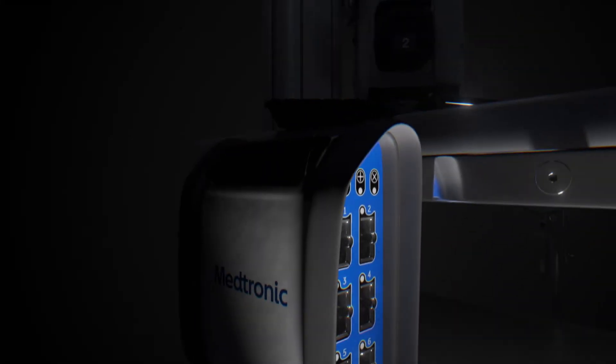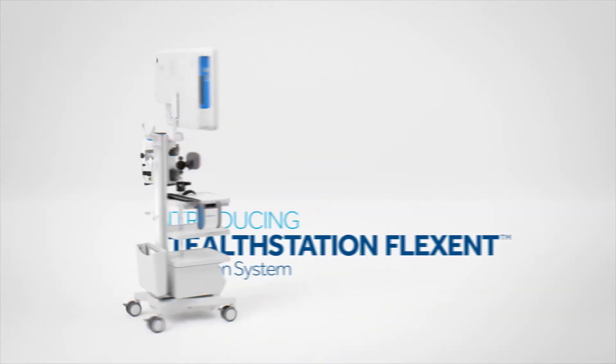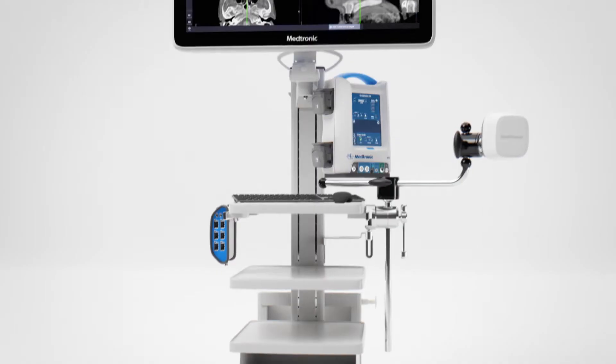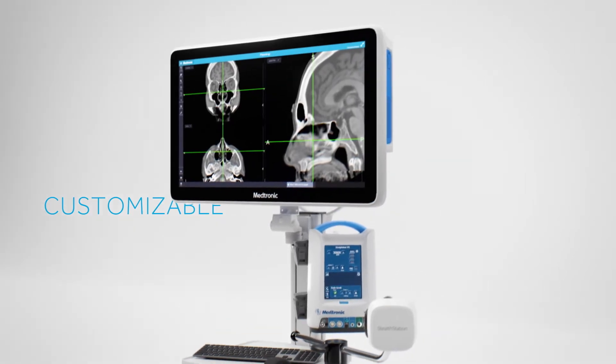Imagine what if you could do even more to bring relief to your chronic rhinosinusitis patients with technology customized to your clinical and facility needs. Introducing the Stealth Station Flex ENT navigation system, a customizable system from Medtronic ENT, a market leader in image-guided surgery technology.